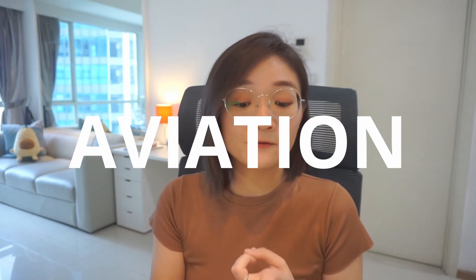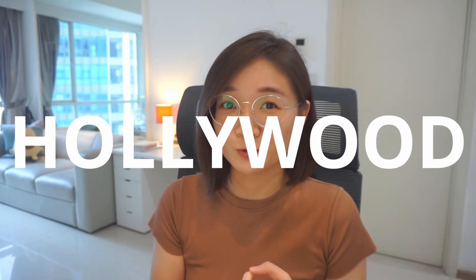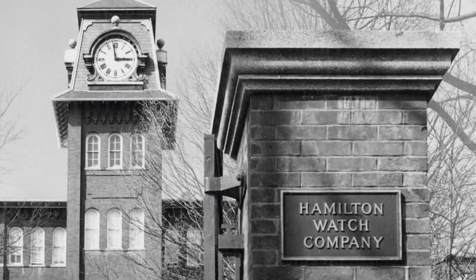Back in 1892, a watch company was founded in Lancaster, Pennsylvania, USA, that would change the way American railroads ran forever. That company was Hamilton. As we explore their incredible history, you'll be amazed how much they contributed to the military, to aviation, and even to Hollywood. So get ready for an exciting journey through time with Hamilton watches.